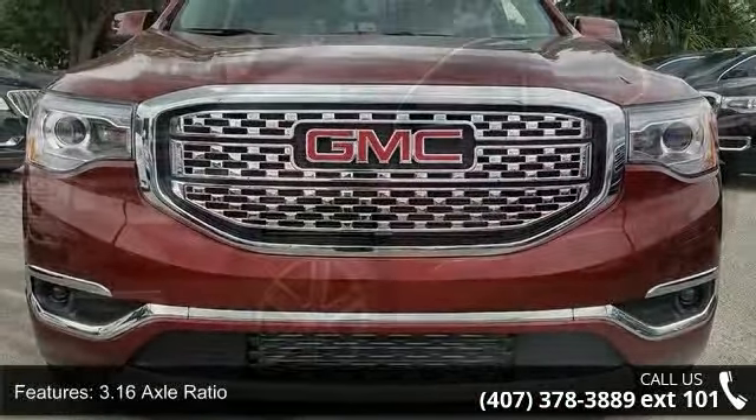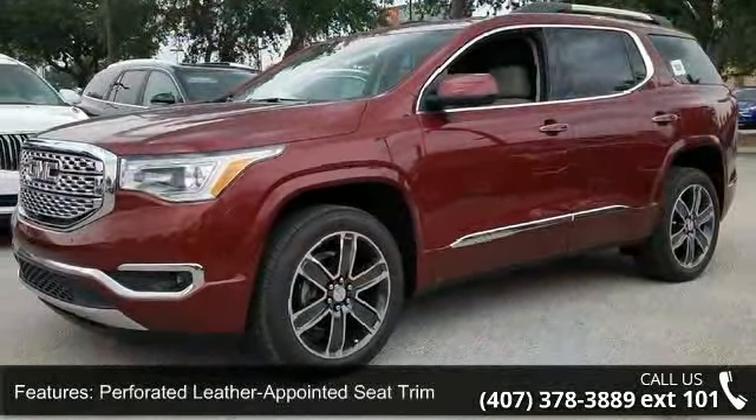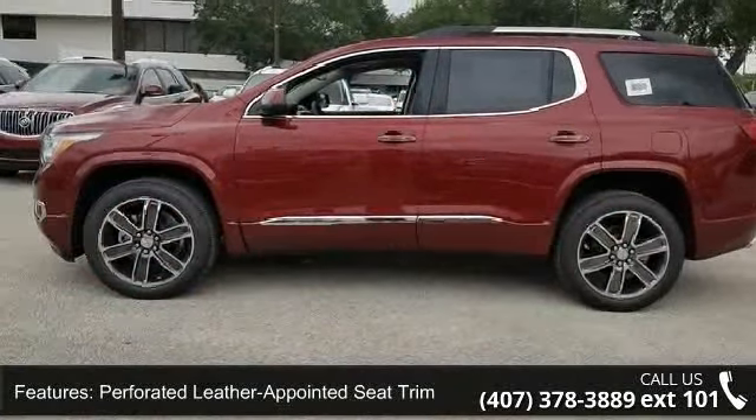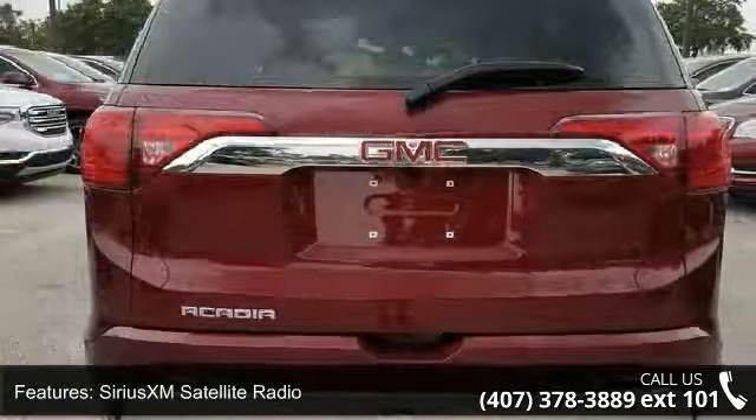Some of the top features included with this vehicle are 3.16 Axle Ratio, Perforated Leather Appointed Seat Trim, SiriusXM Satellite Radio, 4-Wheel Disc Brakes, Air Conditioning, and Electronic Stability Control.